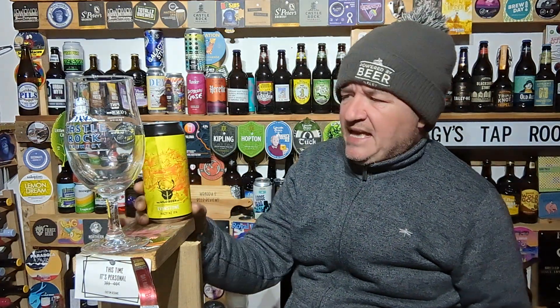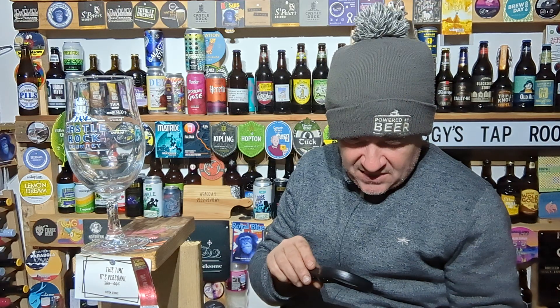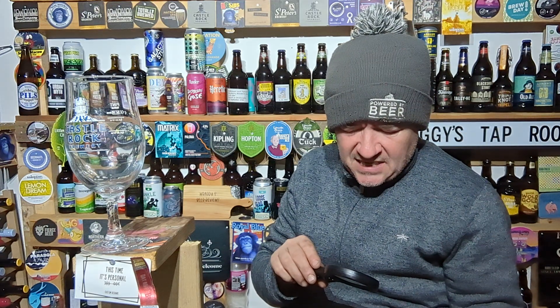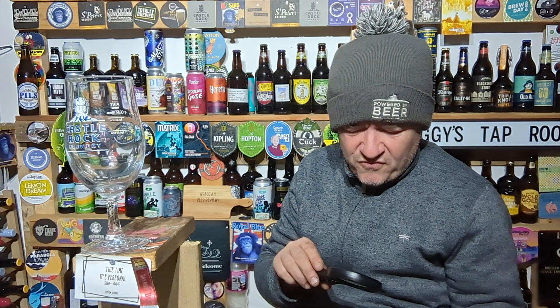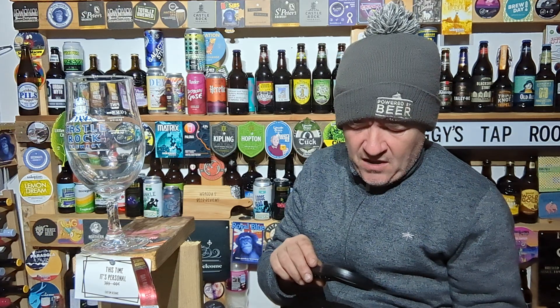Here's their Everstone Hazy New Zealand IPA, got it from Waitrose. It's 5.8% — Adventures in IPA, New Zealand Hops. A juicy, hazy IPA with succulent stone fruit flavours from New Zealand hops: Wahiti, Rakau, and Nectarum.